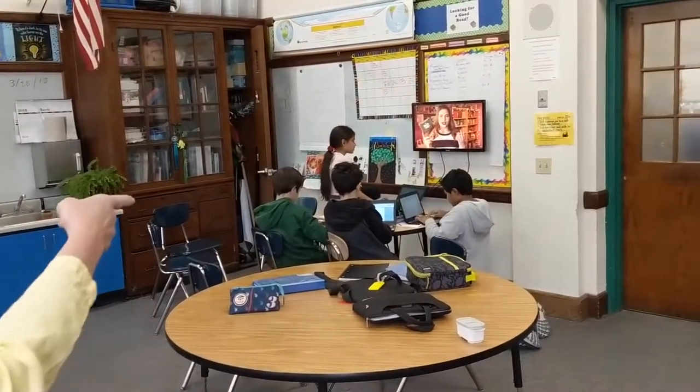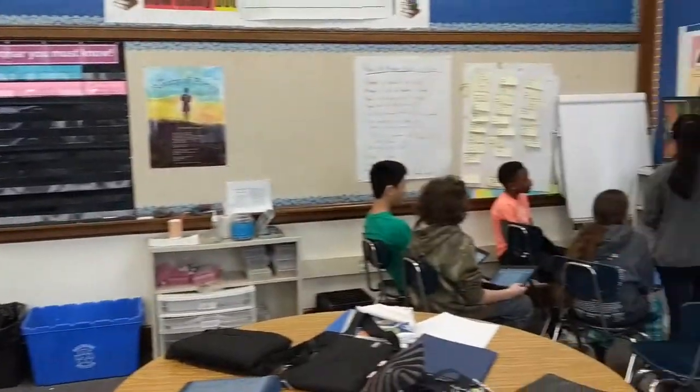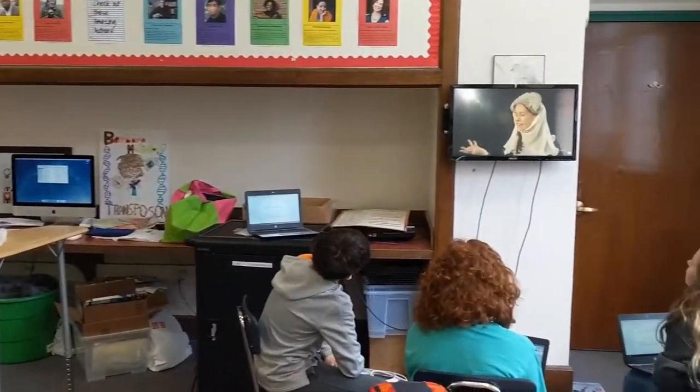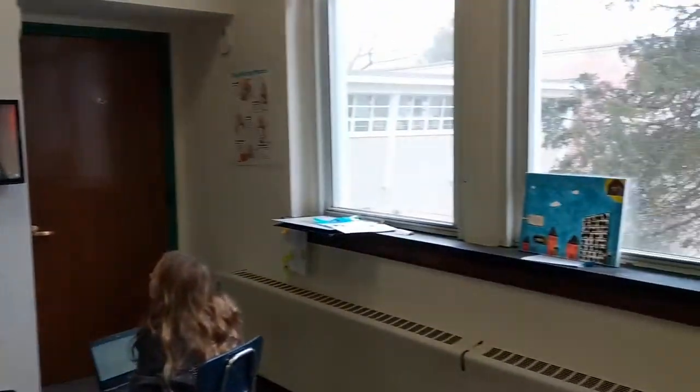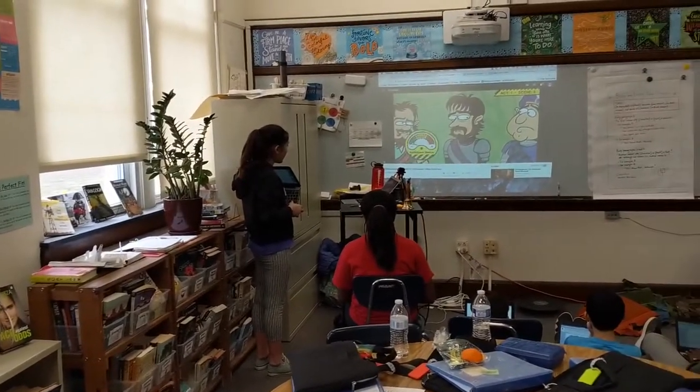So the purpose of this activity and the use of the monitors is to set up four different viewing stations where students can have discussions around a single focus — the video here — that they'll use as inspiration for the creation of their own work.